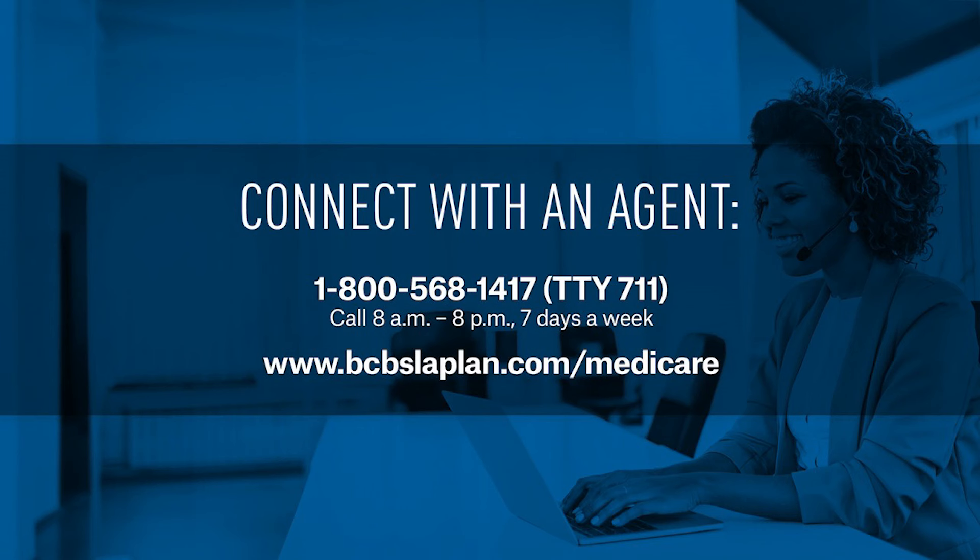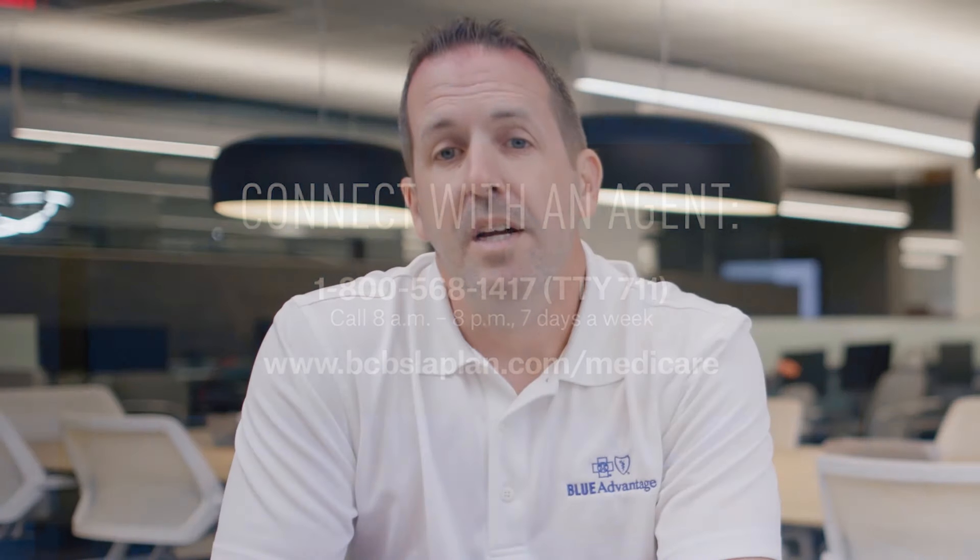And don't forget about that fourth P. Professional. As we talked about, you always have the option to speak with a licensed agent who's experienced in Medicare plans, at no cost and with no obligation to buy ever. We have a team of agents who are based here in Louisiana and available year-round to help you. We'll let you see our agents so you can put a face to whom you'll be speaking with if you ever reach out.